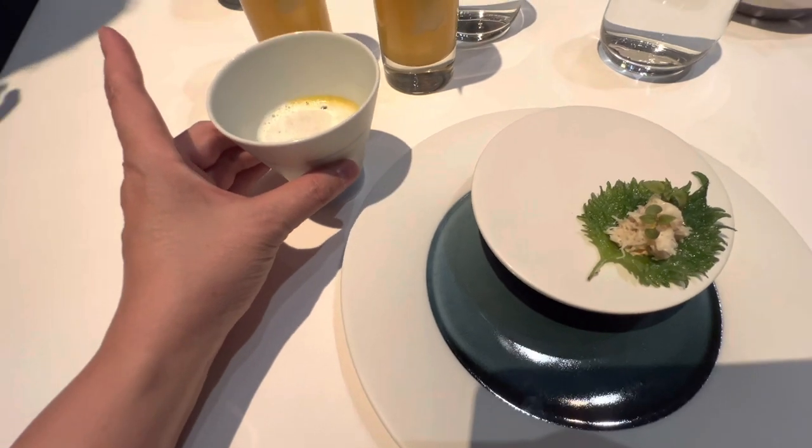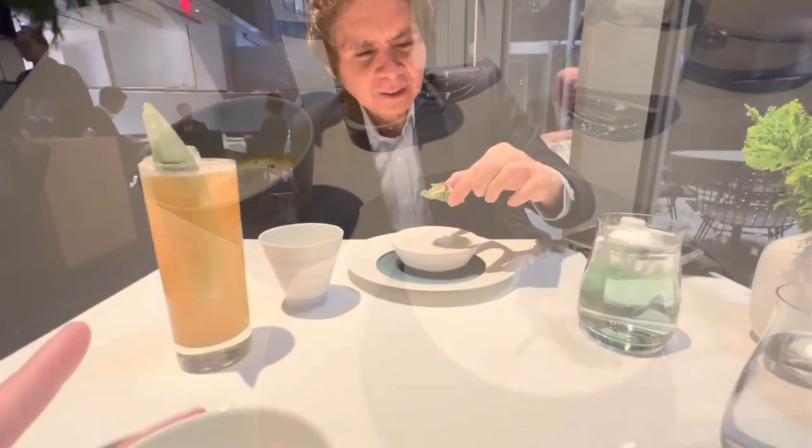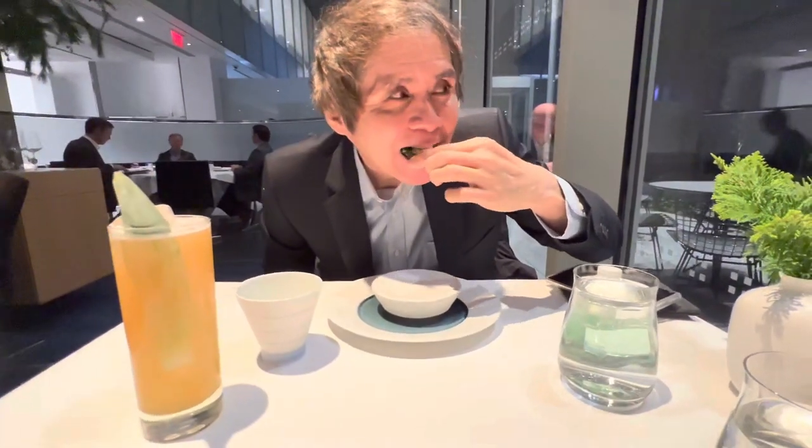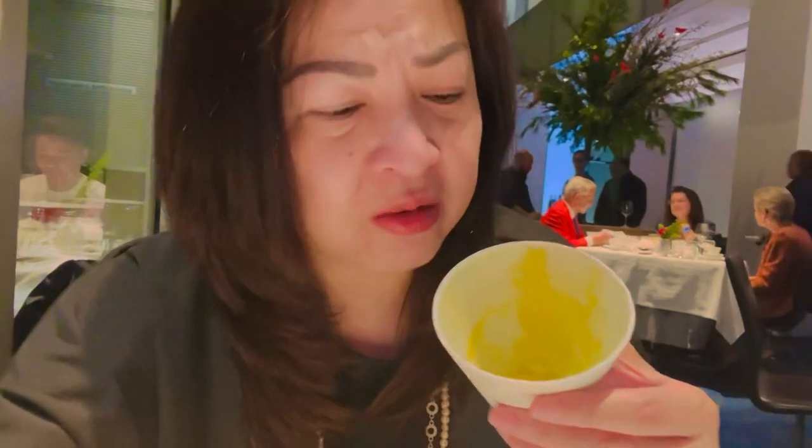You can eat the shiso leaf with your hands and eat the soup from the cup. How is it? Yummy! Put the whole thing in your mouth — wow, that was so good! This is butternut squash soup, I think that's what he said.